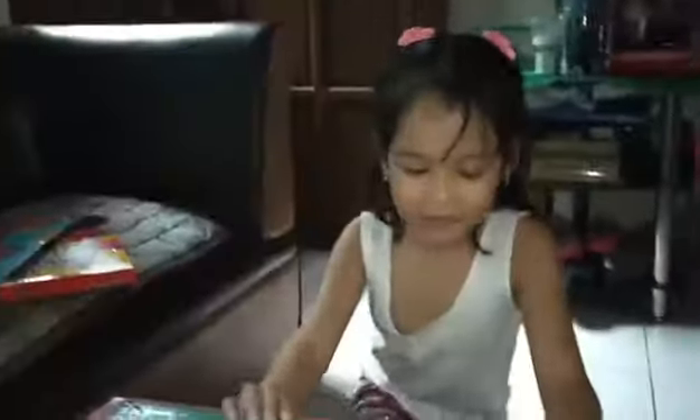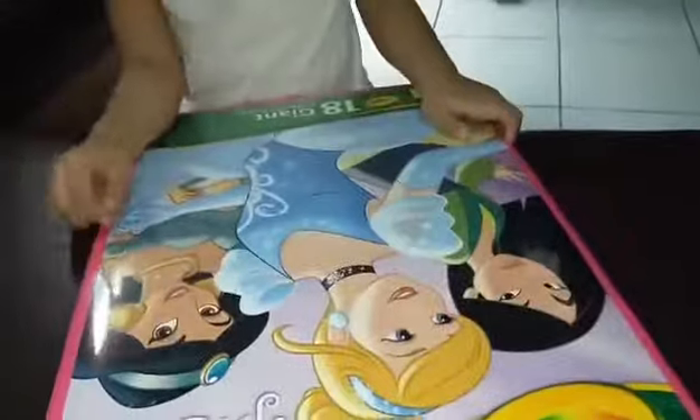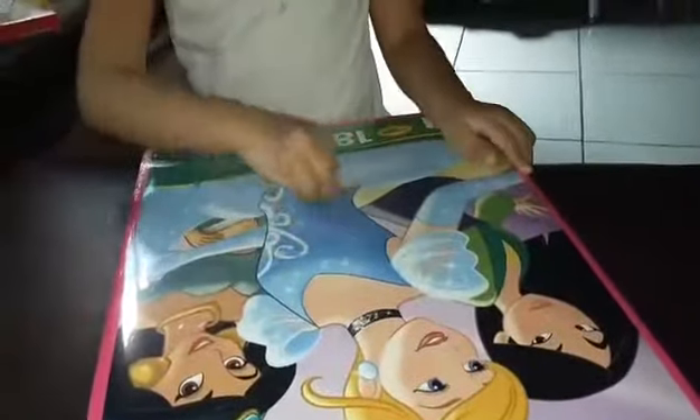And here it is — let me read this — 18 giant coloring pages. 18, that's how old my mom is. Whoa, Cinderella's dress top looks cool. And this is the end of the video.